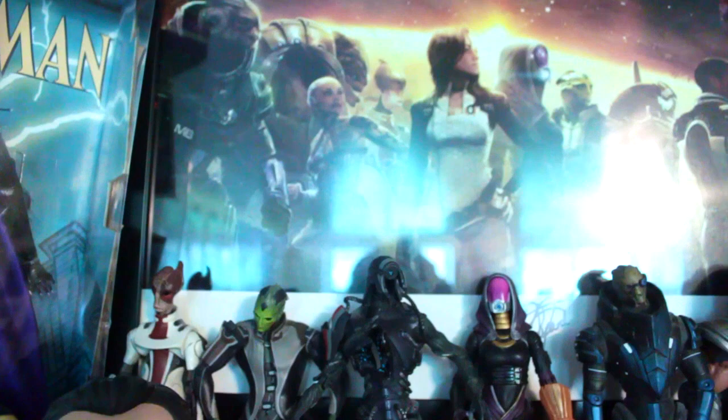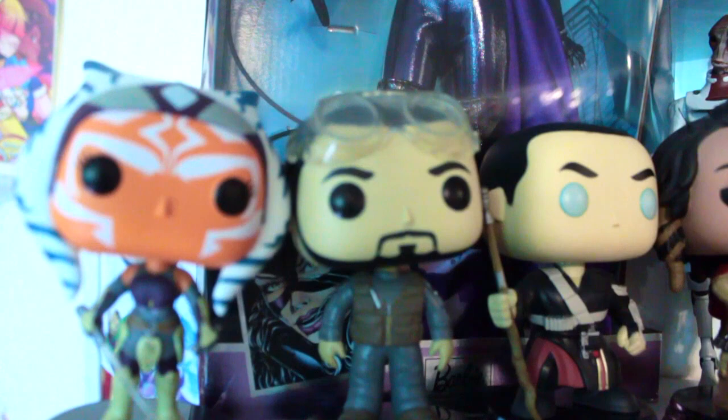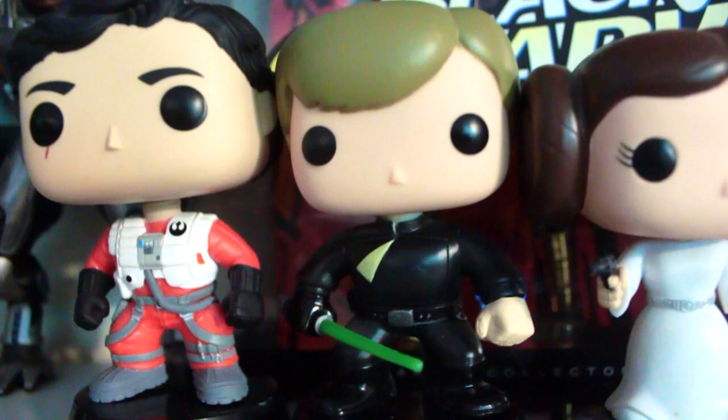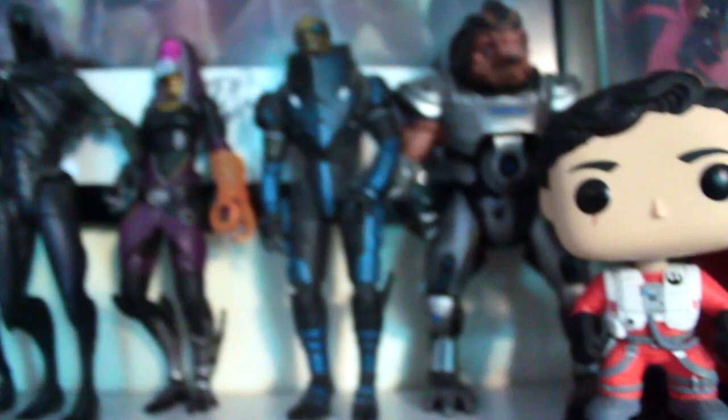I have the team print which is signed by Steve Bloom who voiced Grunt, and of course Jennifer Hale who voiced Commander Shepard. My goal is to eventually have it signed by everybody. I have my little Funkos - Ahsoka because she is the queen of my life. I'm obsessed with Rogue One, so I have Bodhi and then the boyfriends Chirrut and Baze. And then over here I have the original squad - Han Solo, Princess Leia, Return of the Jedi Luke because it's my favorite version, and a lonely Poe Dameron because he's really the only one from the new trilogy that I care about.